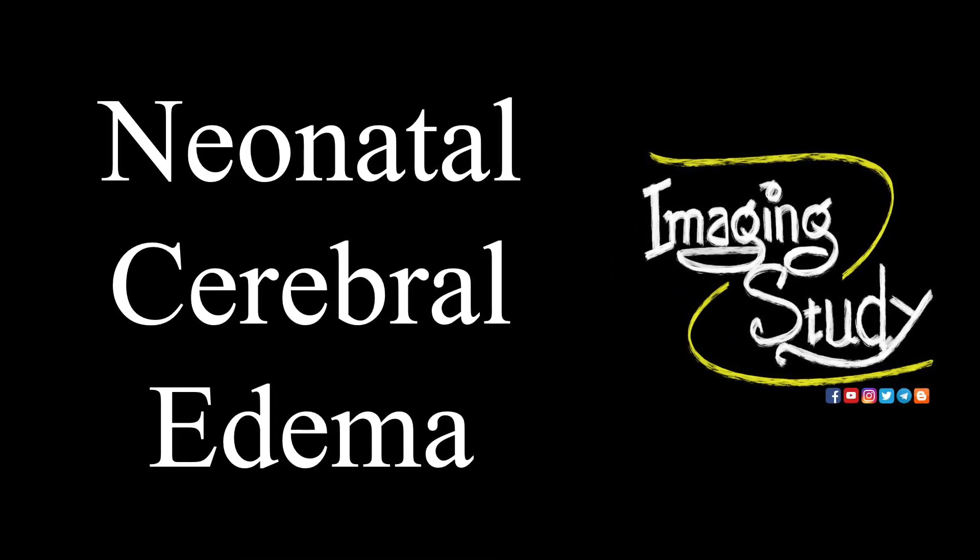Hi everyone, welcome to Imaging Study. Today we are going to see a case of Neonatal Cerebral Edema.